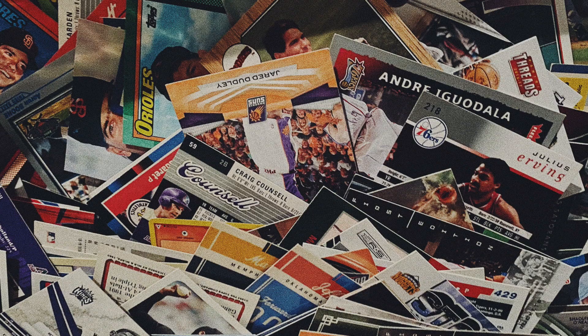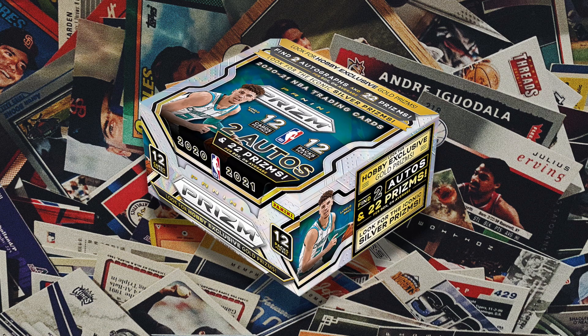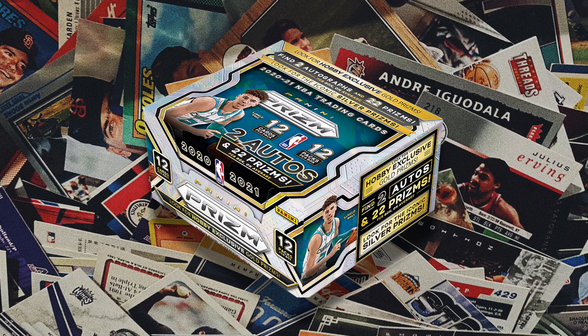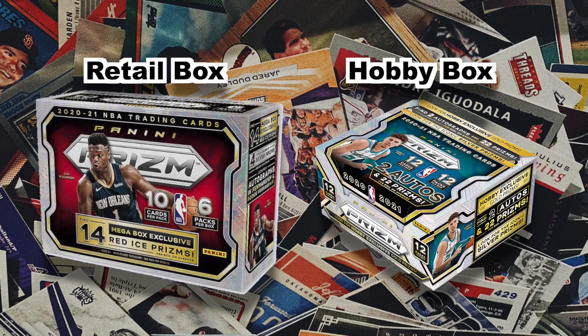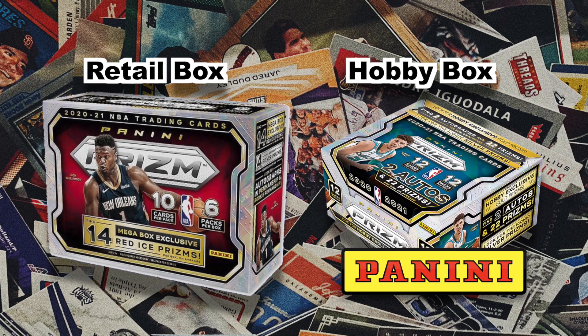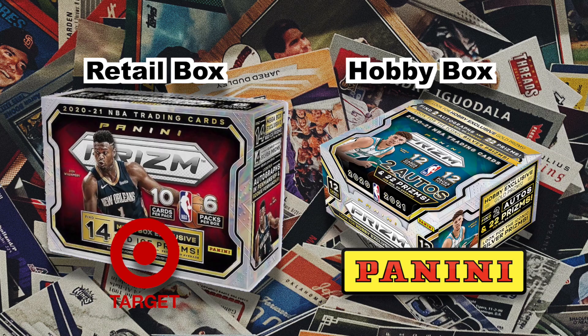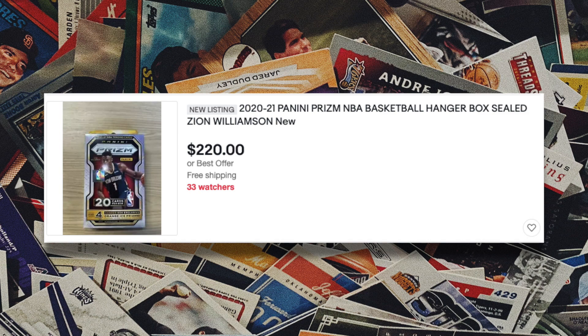In today's video we're going to be talking about the biggest sports card release of the year, which is 2020-21 Panini Prism Basketball. It comes out this Wednesday officially as a retail and hobby release, meaning it will drop on Panini's website and hobby stores. Slowly it will also start releasing at Targets and Walmarts, usually about a week after the hobby box release, but some people have already started seeing them at their stores.